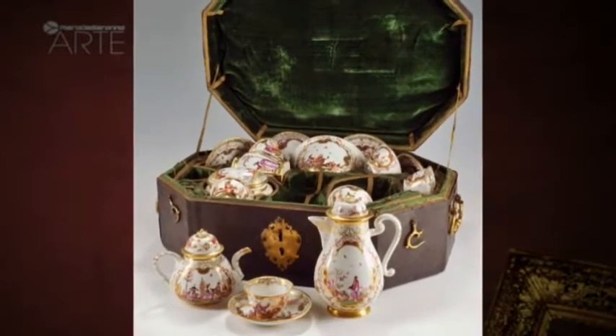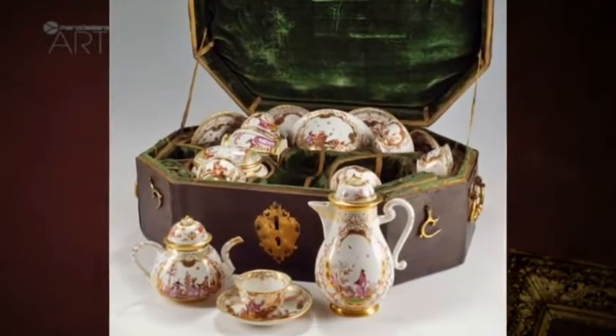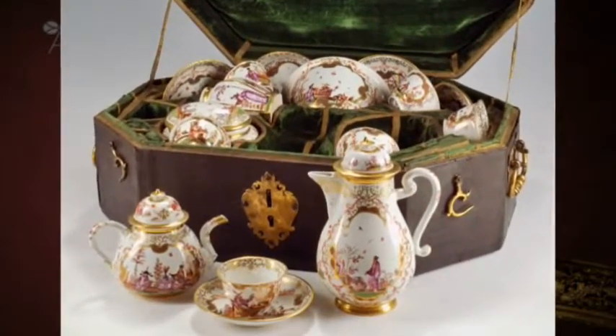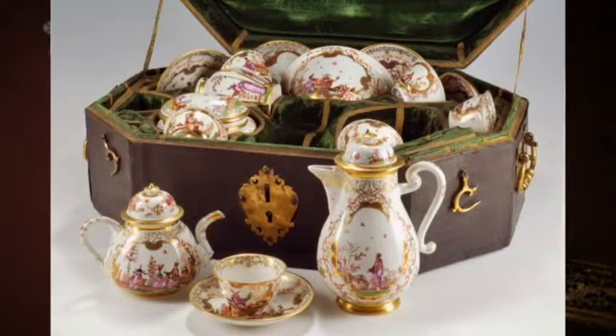This tea and coffee set laid in a leather case belonged to the successful series of porcelain from Meissen decorated with Chinese fantasy scenes called Chinoiserie, very popular in the 18th century.